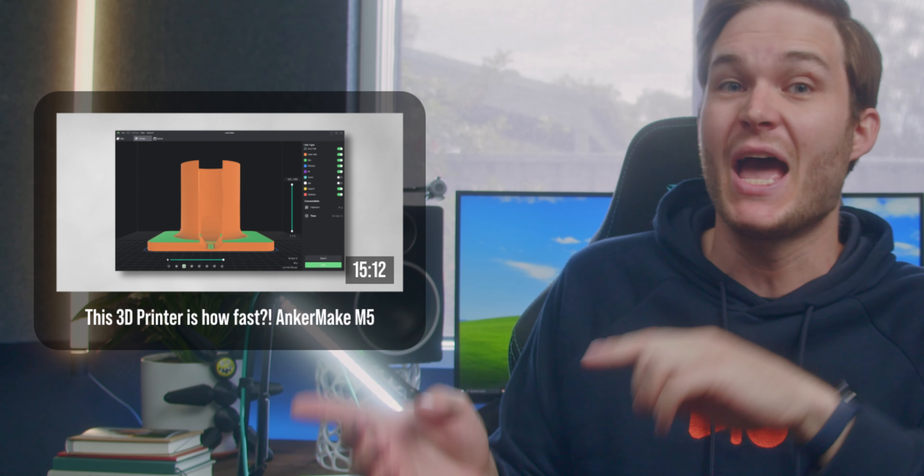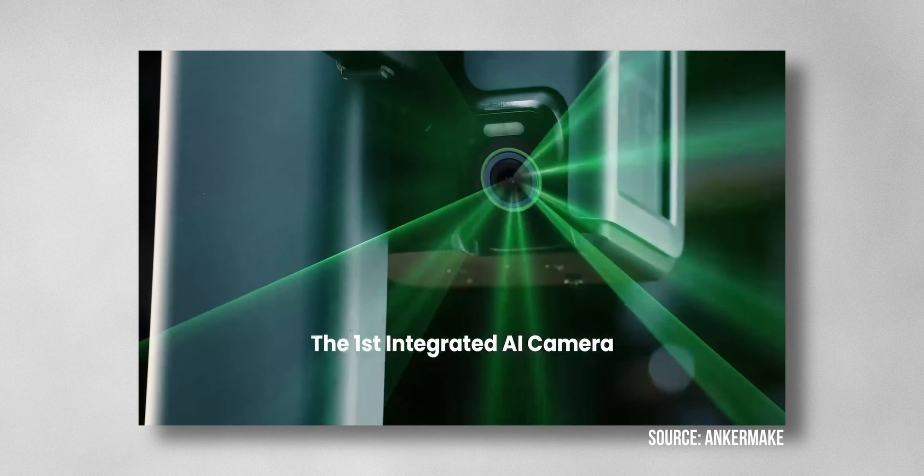But before that, AnkerMaker sent over version 3 of the M5's firmware, as well as sponsored today's video, so we can check if the bugs I mentioned initially have been fixed, starting with the AI.